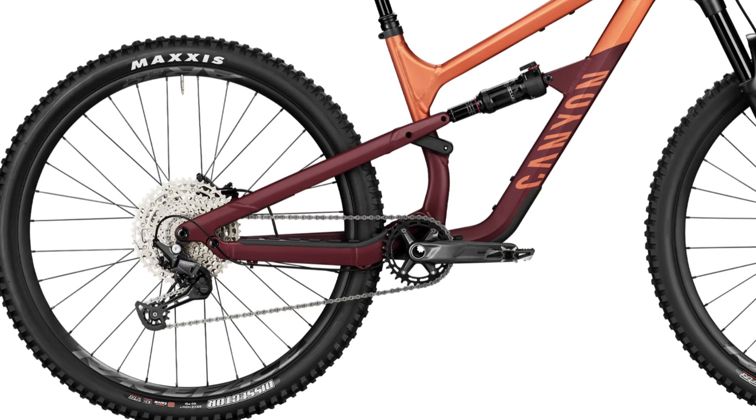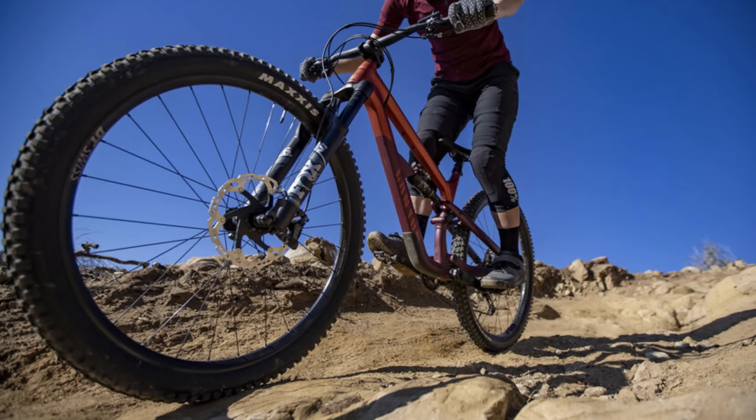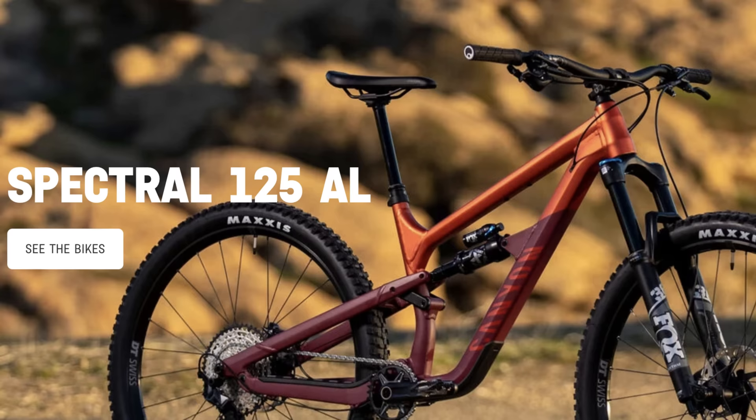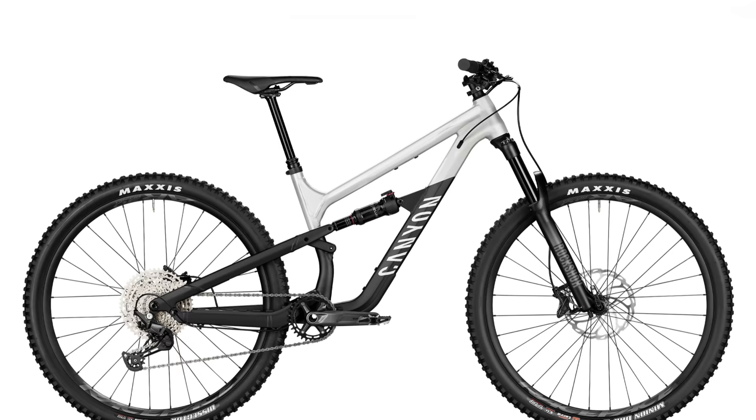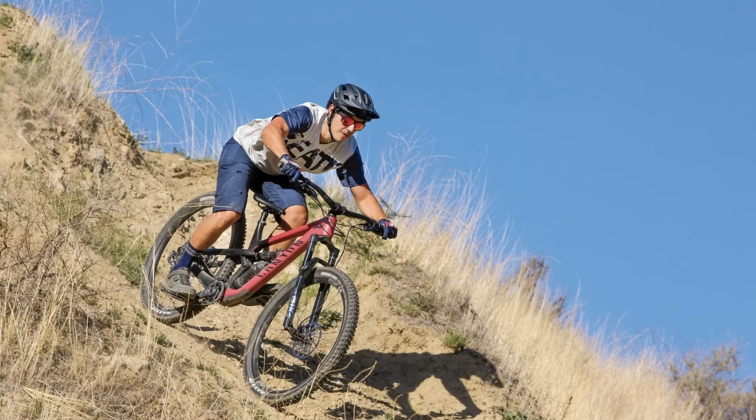You get a full Shimano Deore build kit: 12-speed drivetrain, cassette and chain, as well as four piston calipers with 180mm rotors rear and 203mm front. Maxxis Minion DHR2 and Dissector wrap around the 30mm wide race-based wheels, and the rest is outfitted with Canyon G5 parts. The iridium dropper is adjustable from 150 to 200 millimeters of drop. Geometry is a 64 degree head angle, 76.5 seat angle, 437mm chainstays, and in size large a long 486mm reach. Canyon is a direct-to-consumer brand, and the $2,900 price point definitely reflects that huge bang for buck.